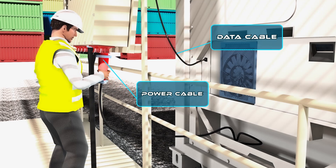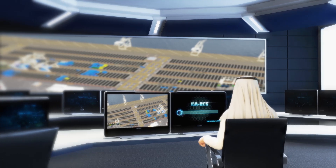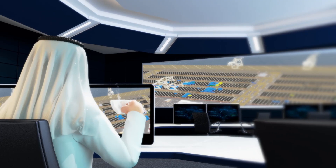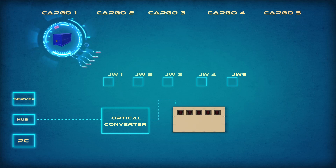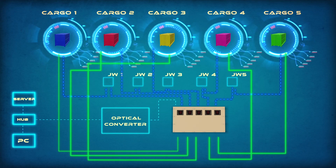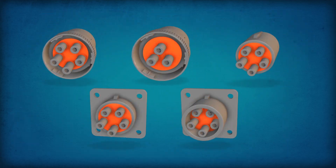So, let's get started. The shipping lines can monitor their containers through a web portal. Regardless of the type of data ports in any container, we connect them all.